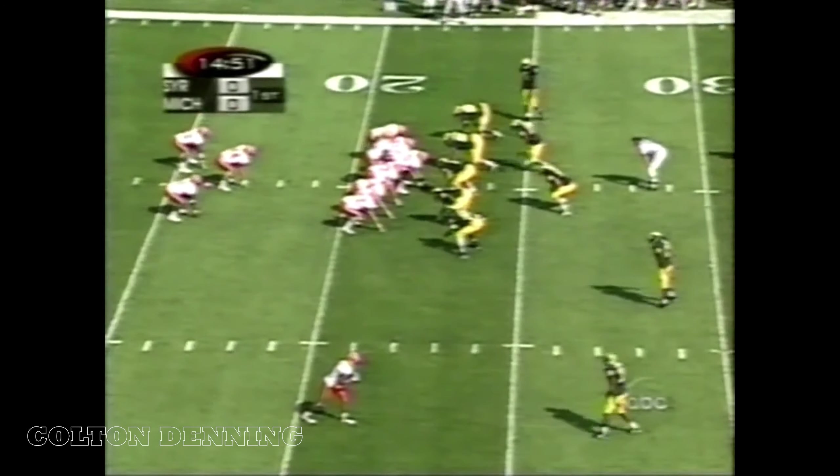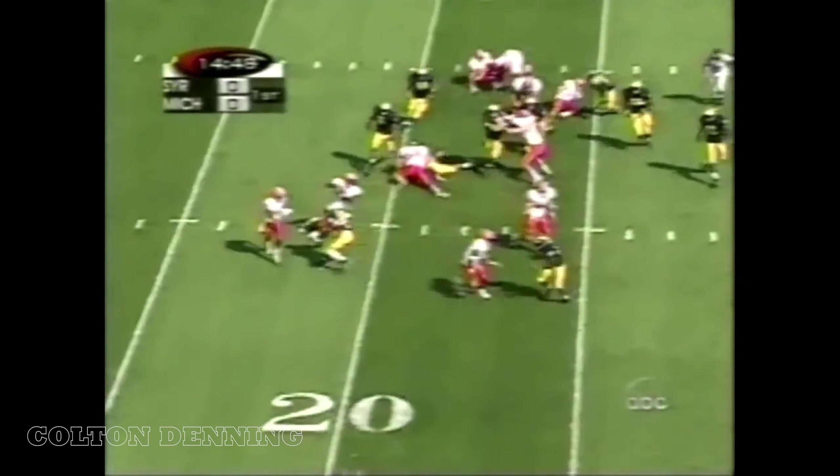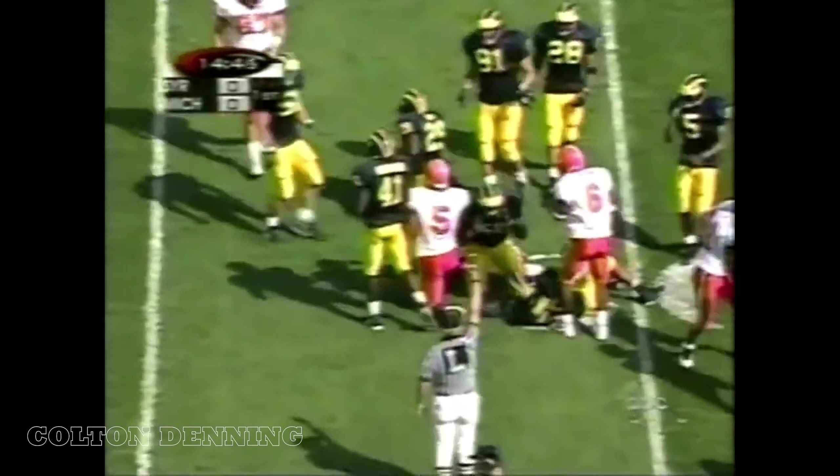Donovan McNabb, one of the finest all-around quarterbacks in the land. They show a wishbone look, come down the line with the option. McNabb keeps it on first down and is out to the 27-yard line.